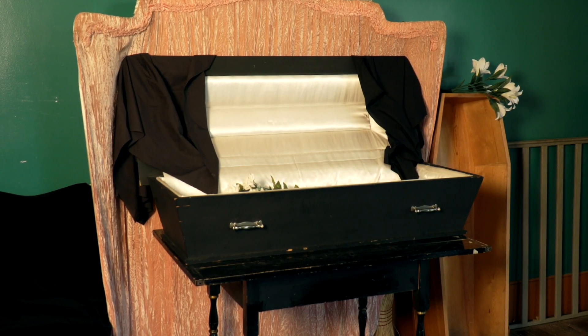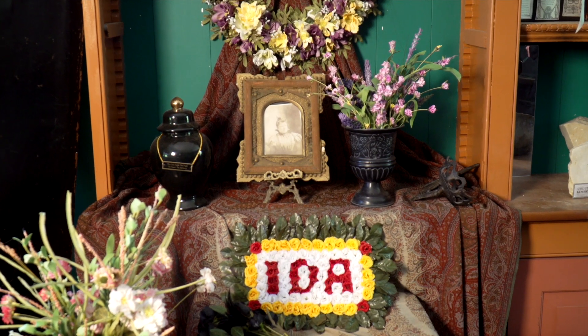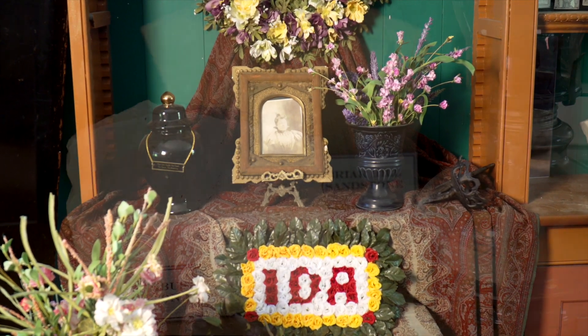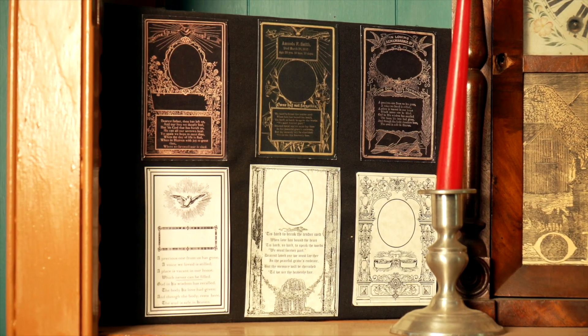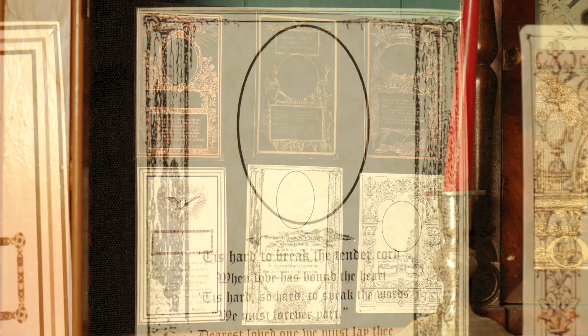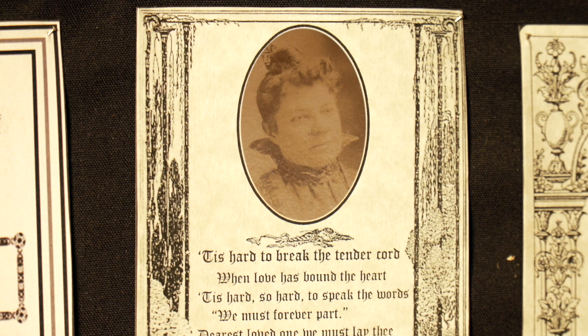We offer such things as floral arrangements, and if you want to take a look at some of our samples of our stone for the headstone, we have you covered there. We have some nice cards with good sayings, and for an extra price we can put the loved one's picture on there for you.